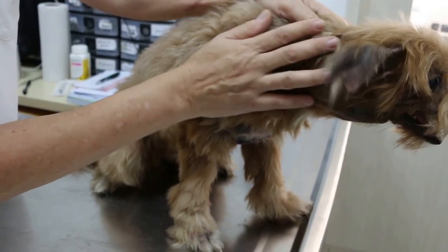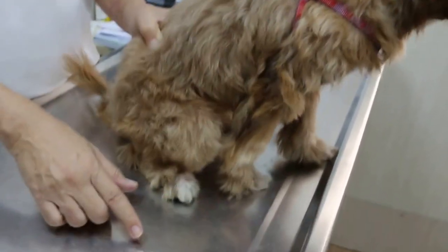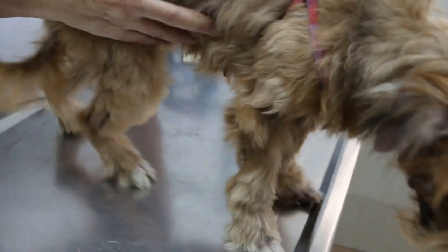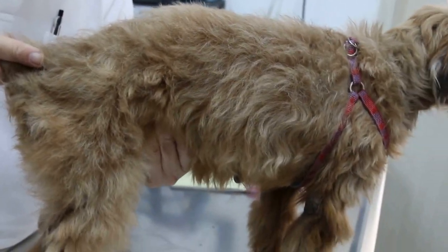Now the owner says that there is some skin disease. And when was the last heat? Because I noticed there is some discharge here — it's a pass, usually from the uterus. When was the last heat? The owner didn't notice because there was no bleeding for many years.